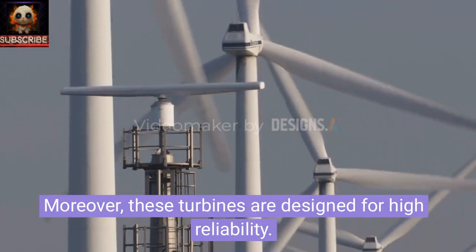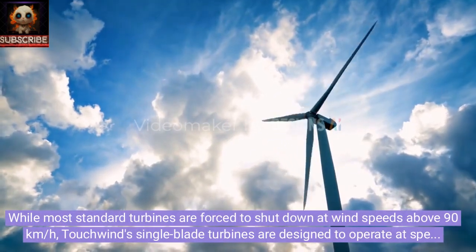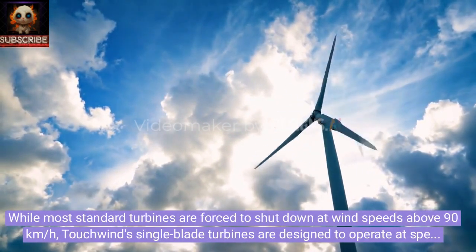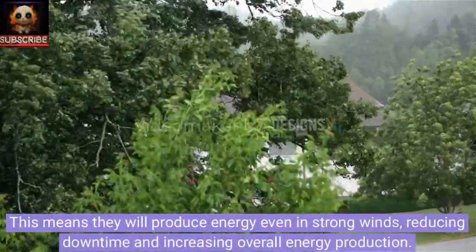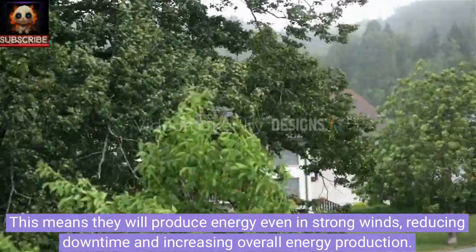Moreover, these turbines are designed for high reliability. While most standard turbines are forced to shut down at wind speeds above 90 kmph, Touchwind's single-blade turbines are designed to operate at speeds up to 252 kmph. This means they will produce energy even in strong winds, reducing downtime and increasing overall energy production.